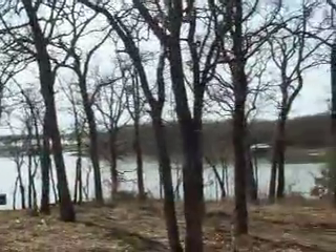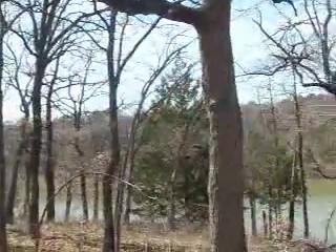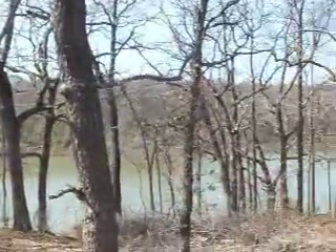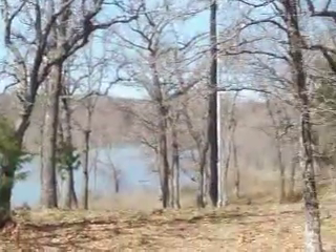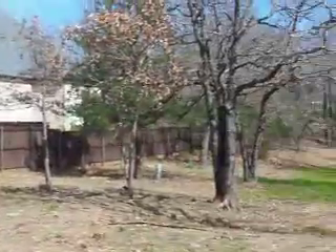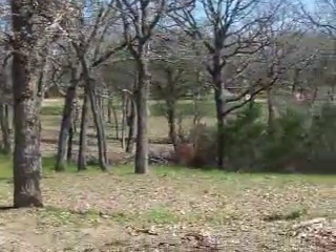I'm going to pan around. As you can see, the water comes up in this cove, all the way back across the back side. And we are going to pan back up to the front of the property. As you can see, this would make a beautiful spot for your dream custom home.